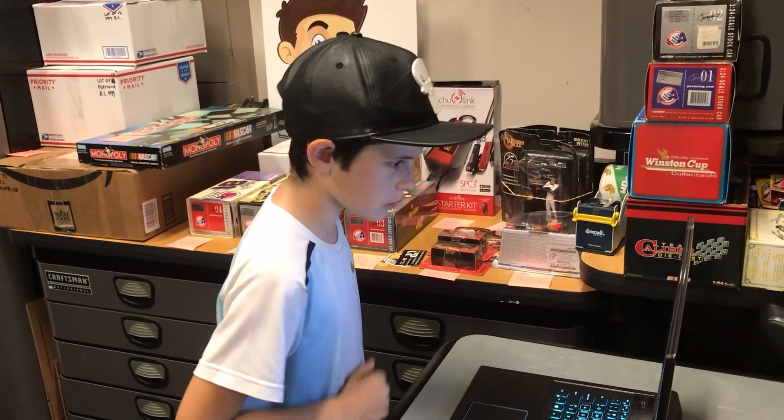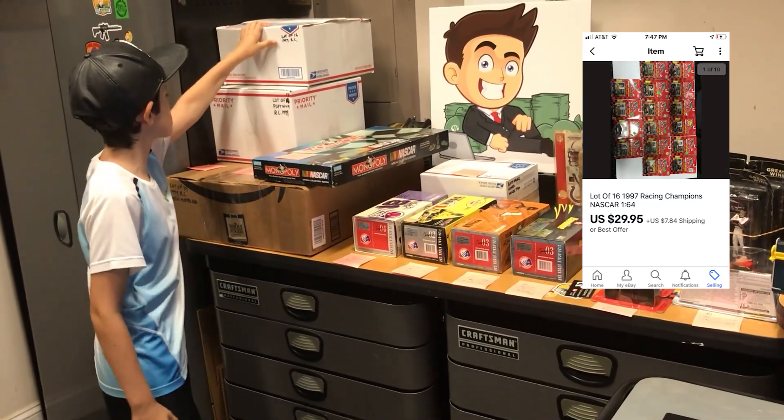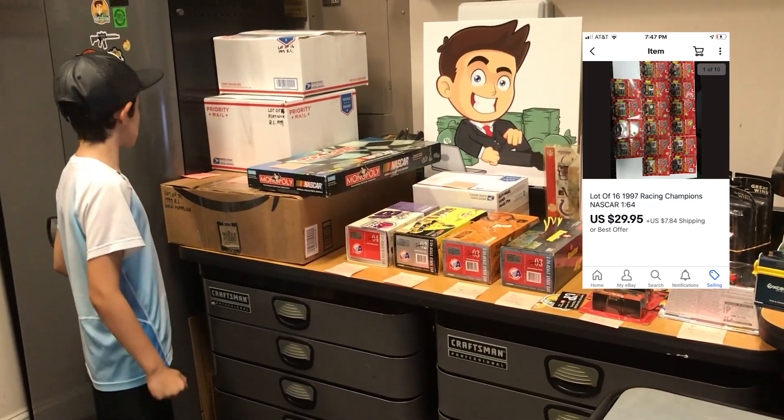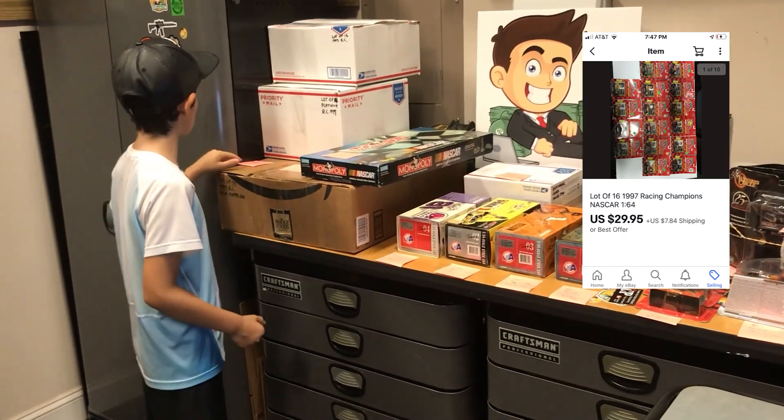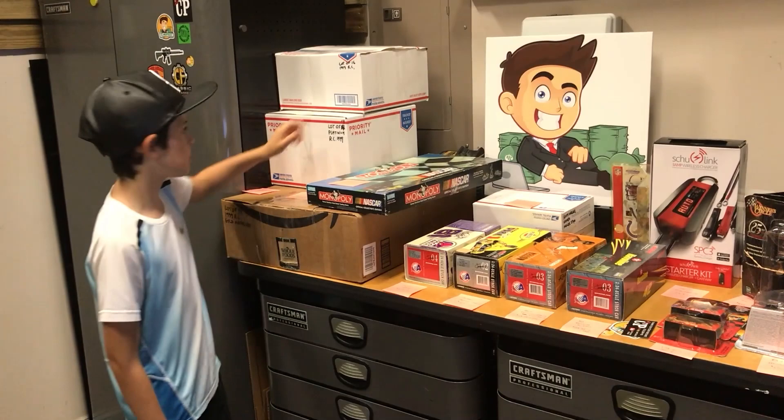Next up, we got this lot of sixteen 1997 Racing Champion set of cars right here. This one goes out to Brady in Saratoga Springs, New York for $29.95 plus shipping. Thanks for the deal, really appreciate that one.